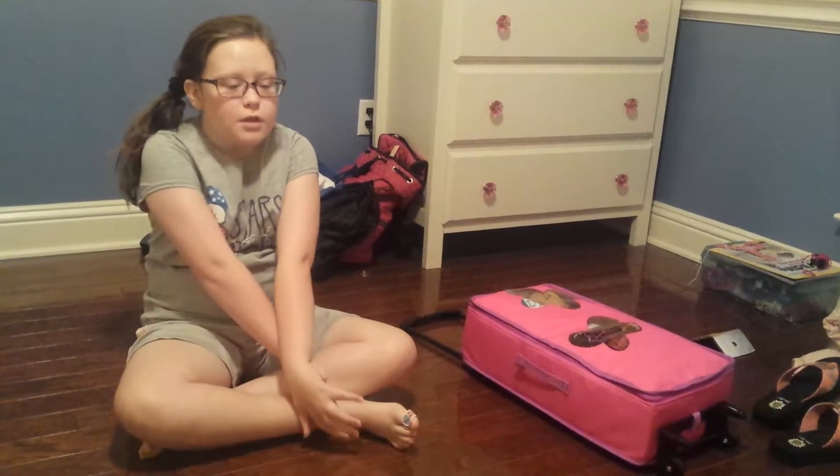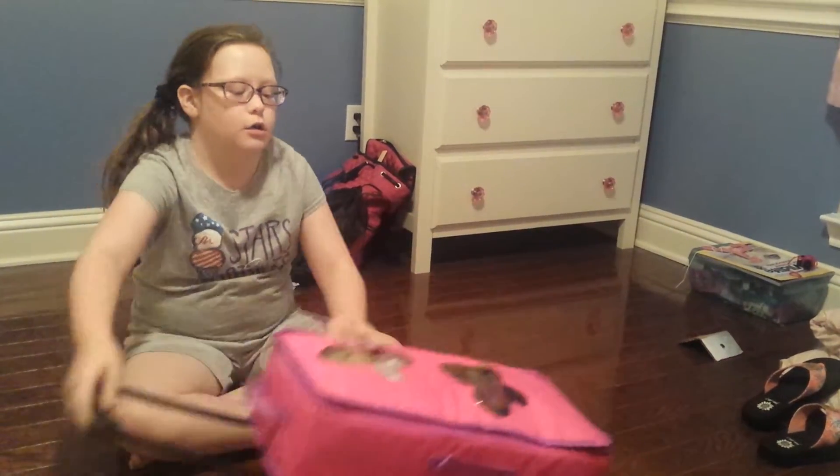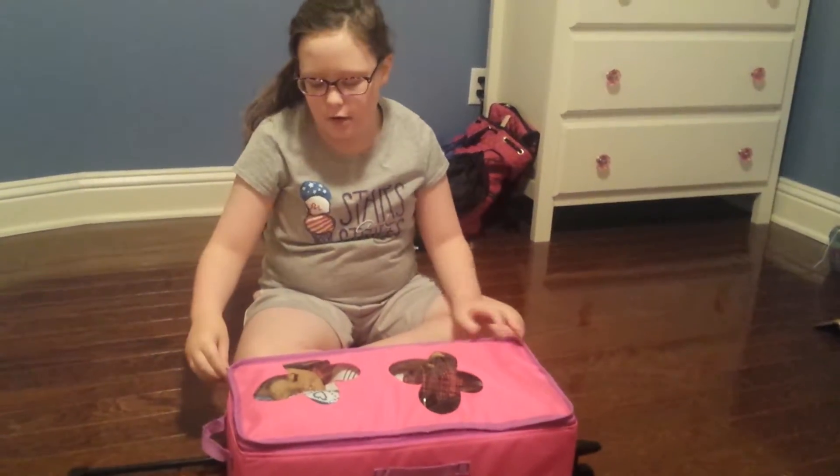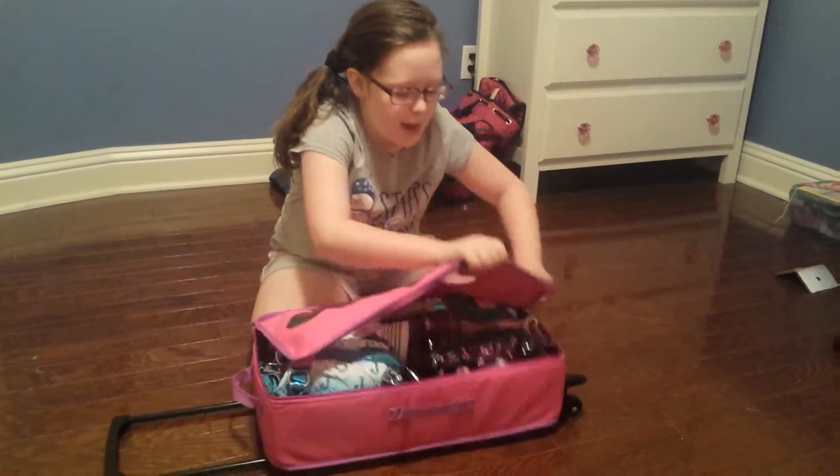Hey guys, Sydney here. I'm going to be going on a trip to Tennessee in about a week. I'm going to be bringing my American Girl doll — my Just Like Me doll, Jessie. I've got her in my little doll suitcase with all her stuff, and I'm going to show you what I've packed.